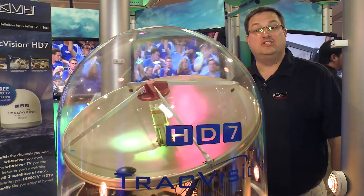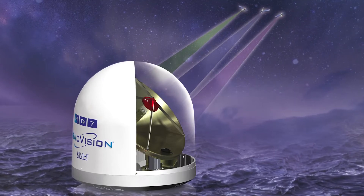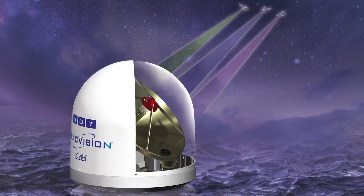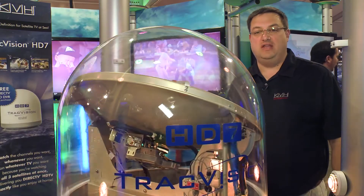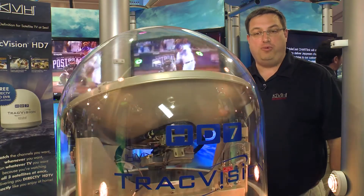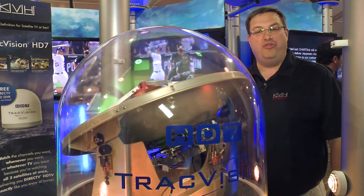Using KVH's exclusive Triad technology, the HD7 antenna can receive broadcasts from three DirecTV satellites at once. This makes it possible for you and your guests to not only watch any channel, but also have full DVR support.